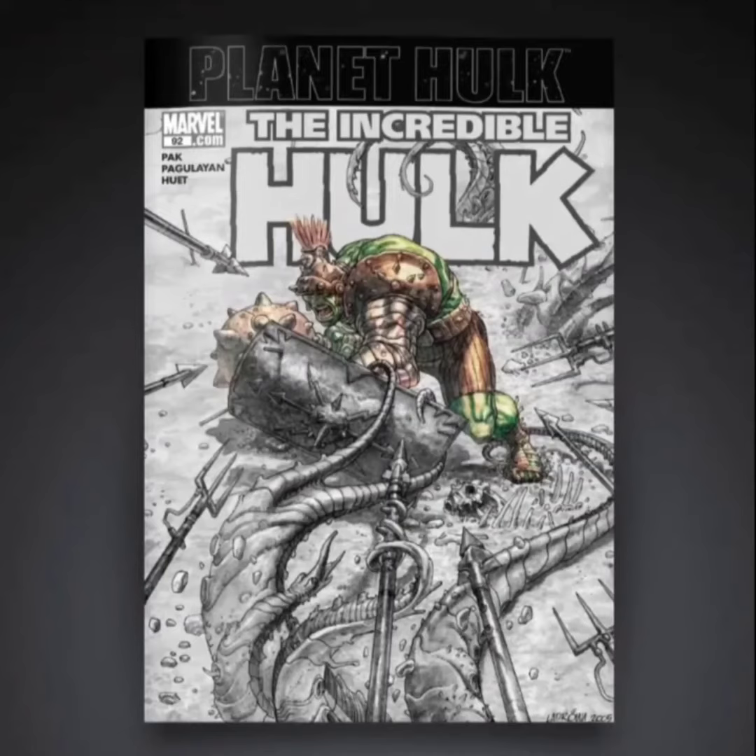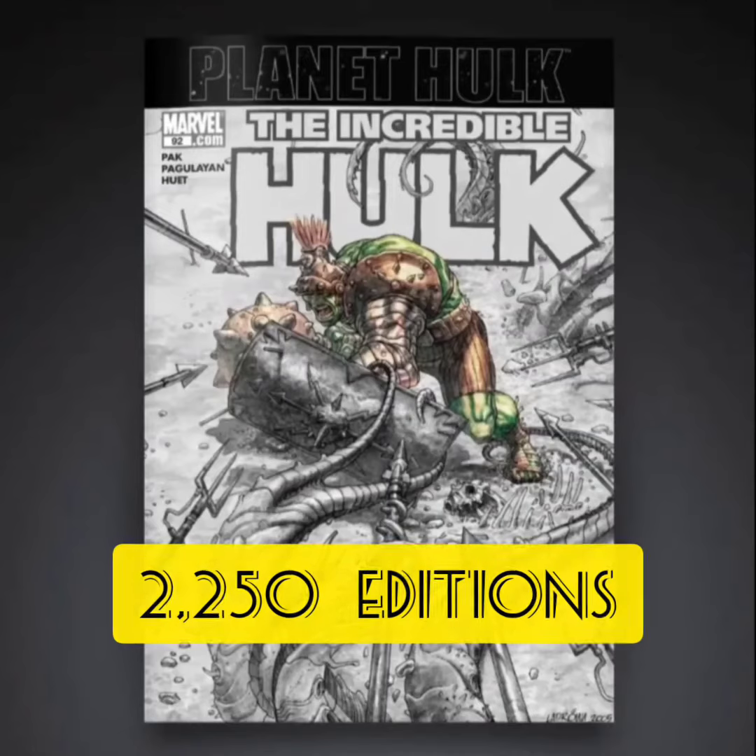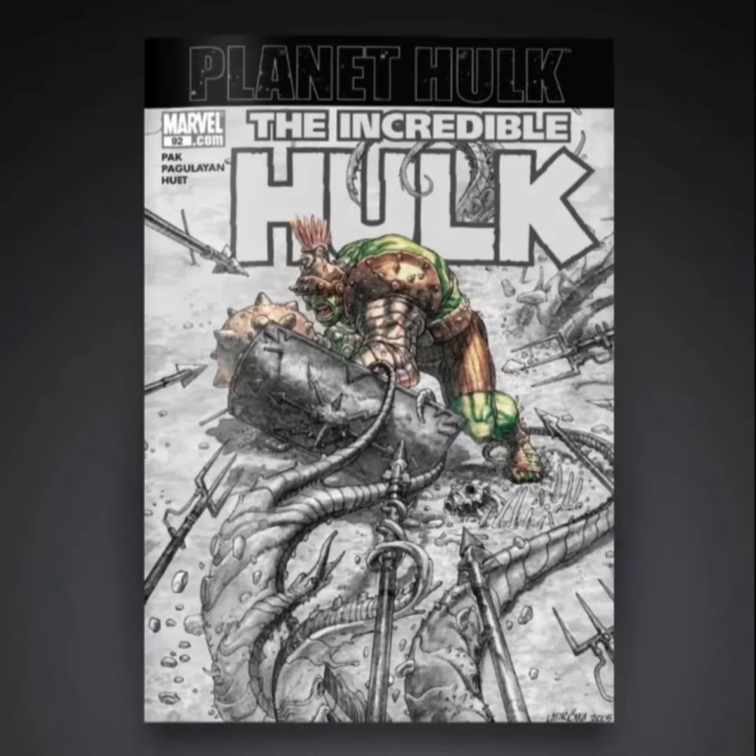The next one is going to be classified as an uncommon. This one's going to have 2,250 editions. Same concept, but now that it's black and white I'm not liking it too much. They only have the Hulk highlighted, so I'm not really feeling this cover.